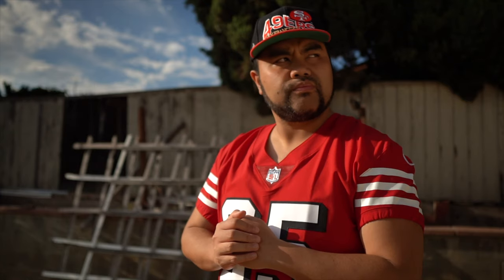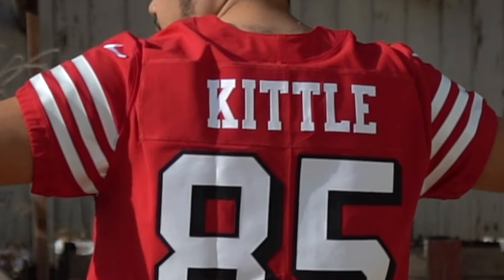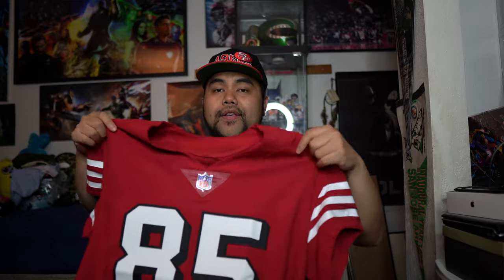This jersey is the new throwback that the 49ers are going to be wearing this upcoming NFL season. My first initial thoughts looking at the jersey — I like it, I really like it a lot. I finally have a George Kittle authentic in the collection. All my other Kittle jerseys were the unlimited Nike jerseys, basically the replica versions. But I finally have an authentic because Nike was holding back for some odd reason — they tend to hold back on a lot of their jerseys with the authentics. I think it's because they make more sales from selling the replica versions. Us hardcore collectors always try to get the authentic version.